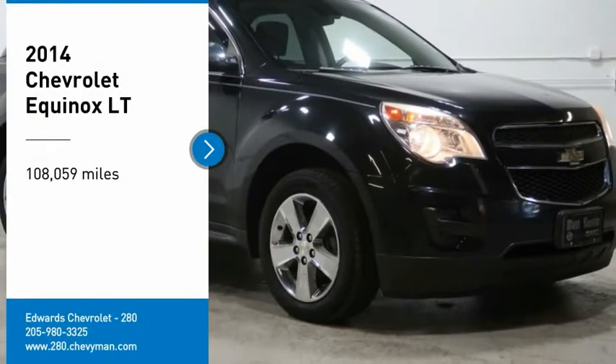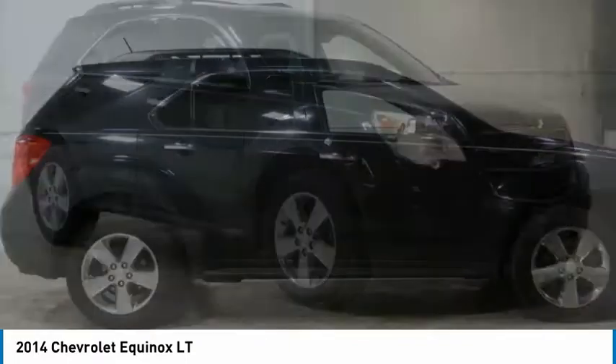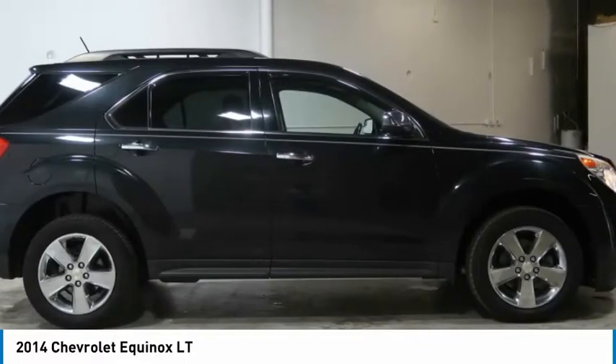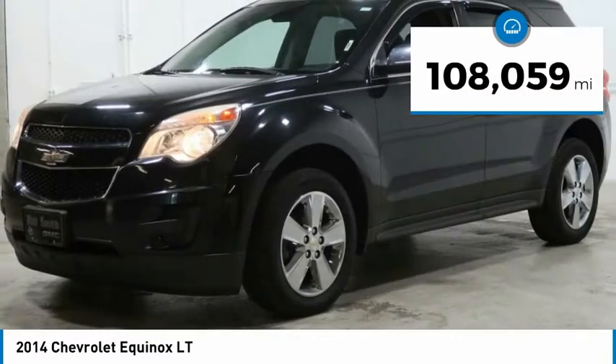Make a great choice today with the 2014 Equinox. Fuel efficiency, safety, and value equals the Chevy Equinox. This vehicle has less than 110,000 miles.